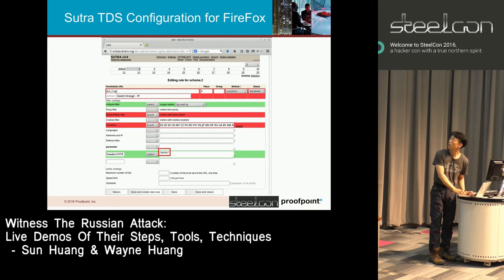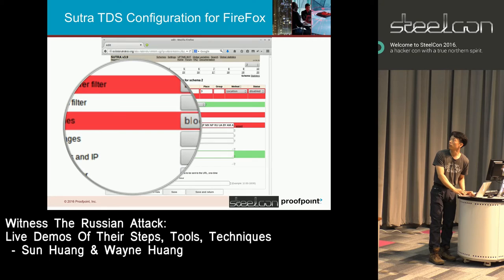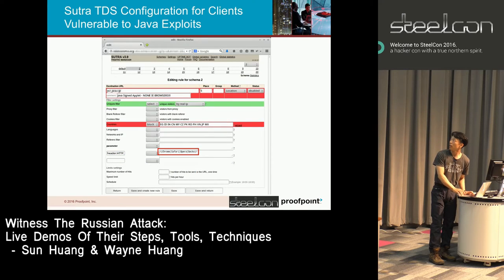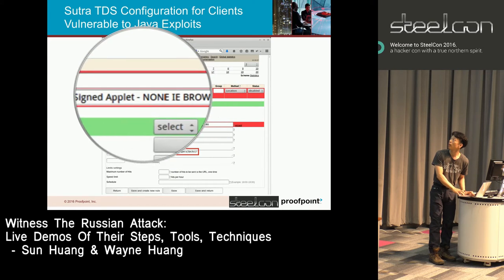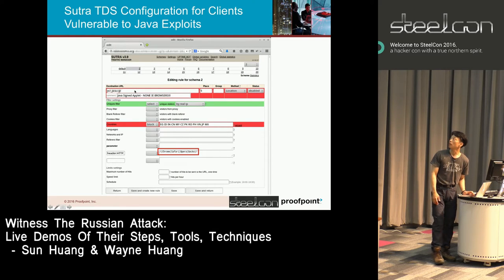If you're using Firefox — still Sweet Orange; Firefox is recognized very easily by the user-agent string. For the rest — Chrome, Safari, Opera — they're redirecting to a Java exploit: a signed Java app, exploits they put together that work against Java.